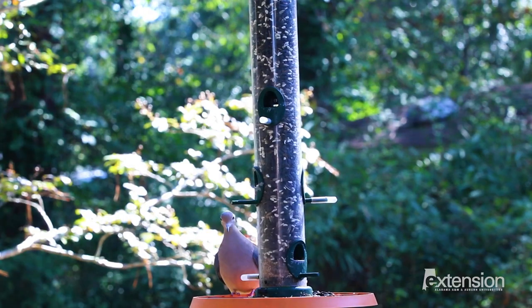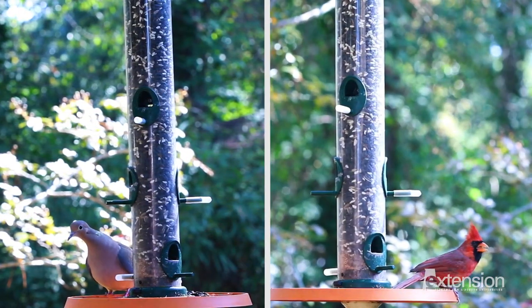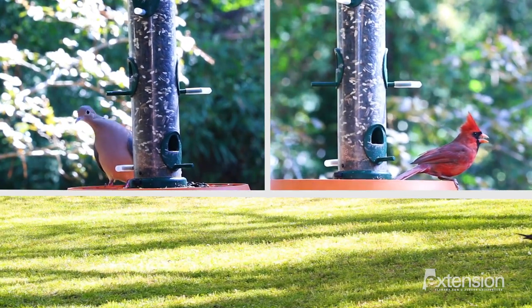Alabama boasts a variety of bird species, making backyard bird feeding a popular activity in the state. Birds include those migrating to warmer climates during the winter, as well as those that make Alabama home year-round.